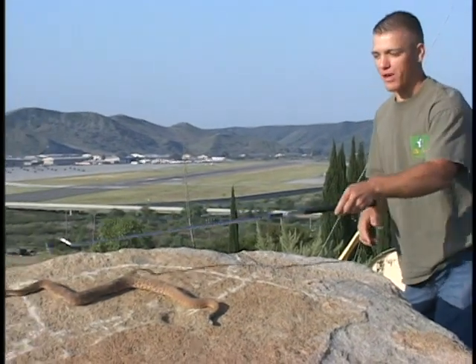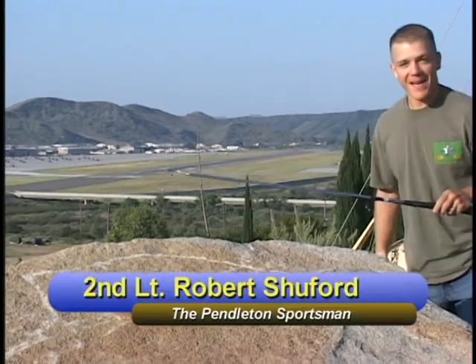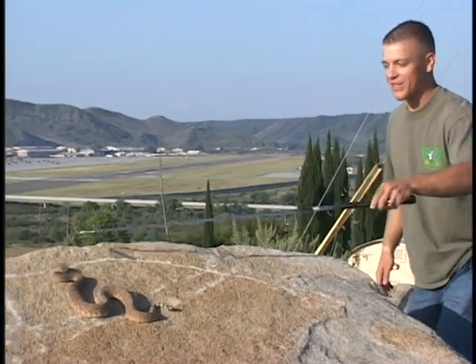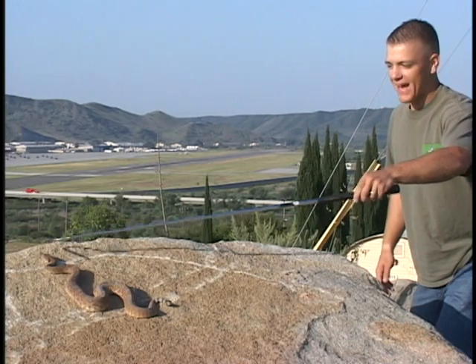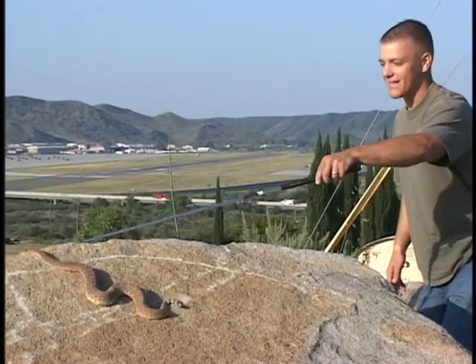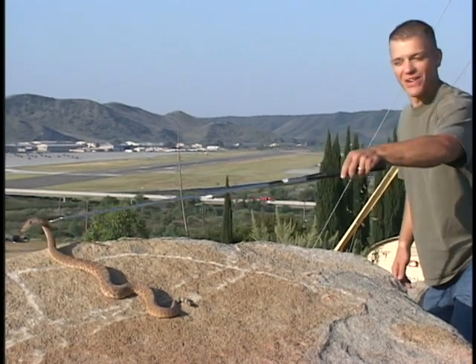Hey, welcome to today's show of the Pendleton Sportsman. We're going to come back and play with these rattlesnakes a little bit later, unless I get bit first. We're going to check out a little turkey hunting and a little skeet shooting today, and then I got a little info for you about the snakes and the reptiles and amphibians here on base. Welcome to today's show, hope you enjoy.